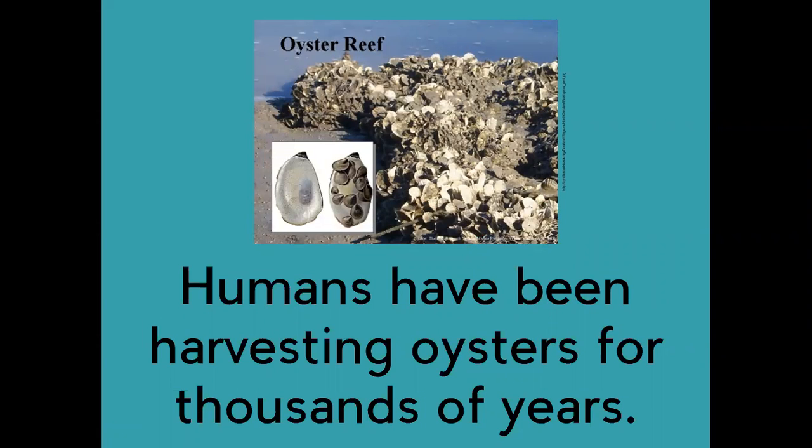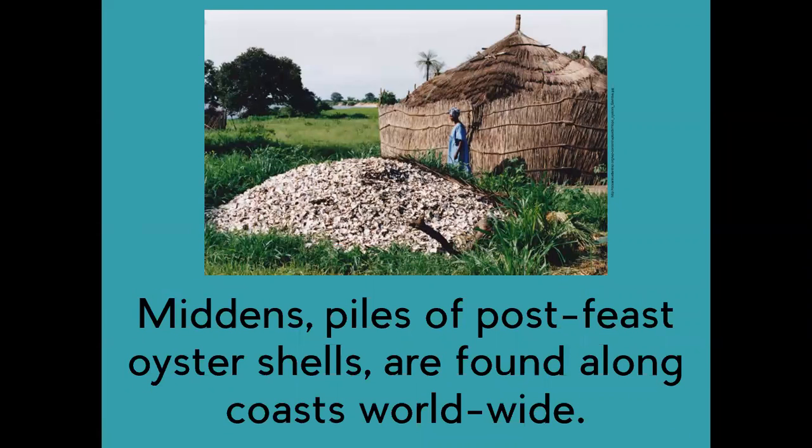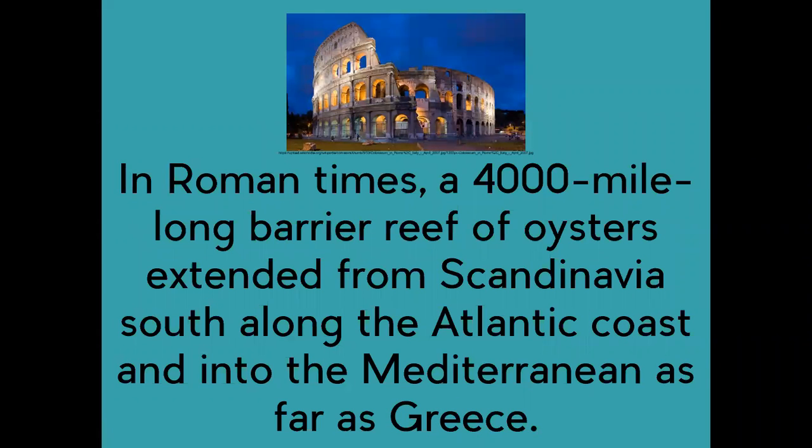Humans have been harvesting oysters for thousands of years. Middens, piles of post-feast oyster shells, are found along coasts worldwide. In Roman times, a 4,000 mile long barrier reef of oysters extended from Scandinavia south, along the Atlantic coast and into the Mediterranean as far as Greece.